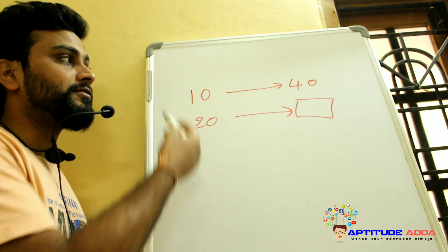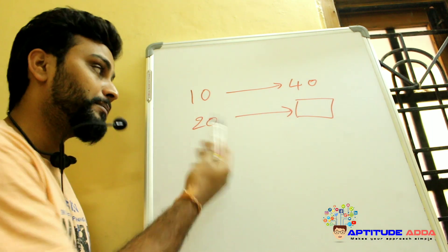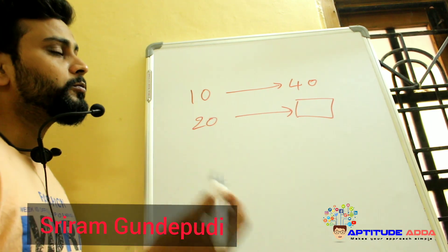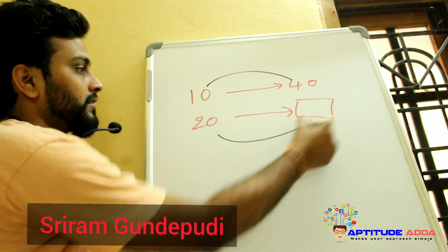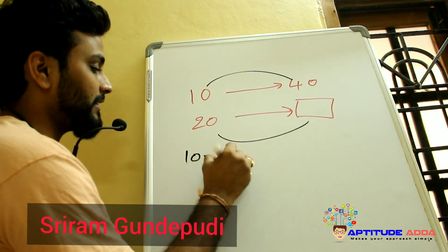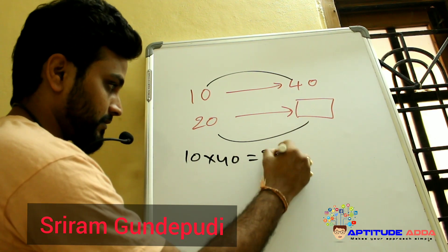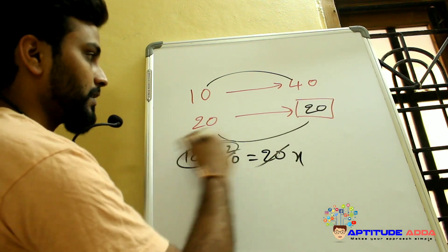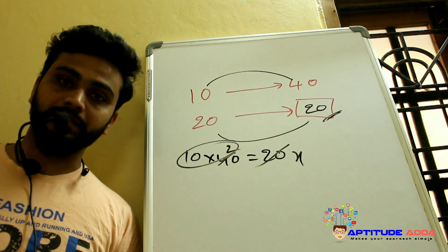10 people can do a piece of work in 40 days. If 20 people work together, in how many days can they finish the work? Using the chain rule: 10 × 40 = 20 × X, so X = 20 days is the answer.